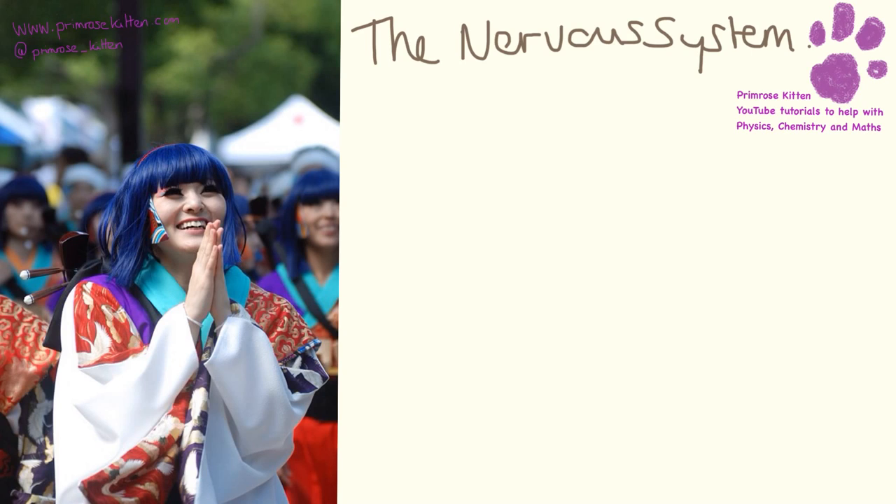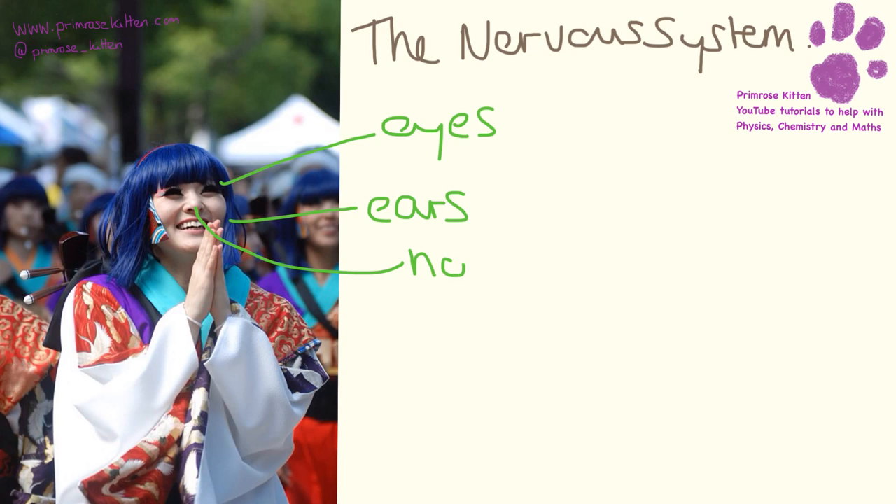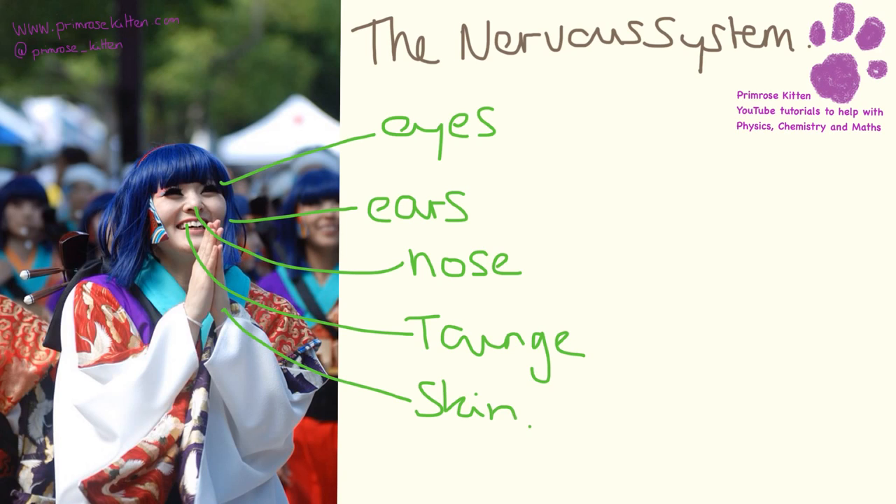Our nervous system allows you to respond to changes in the environment and coordinate actions. To respond to a change, you need to interpret it - a stimulus is picked up by receptors all over your body. You've got a lot on your face: eyes which are light receptors, ears which are sound receptors, a nose which is a scent receptor, the tongue which is a taste receptor, and then the skin which is a touch receptor. All of these receptors send a signal as part of the nervous system and cause a response.